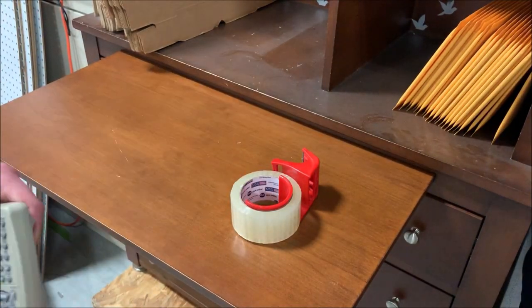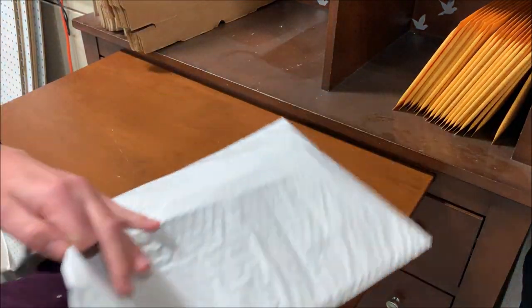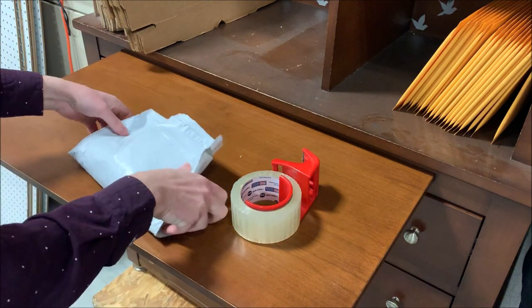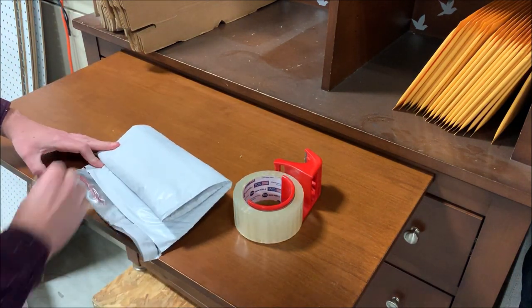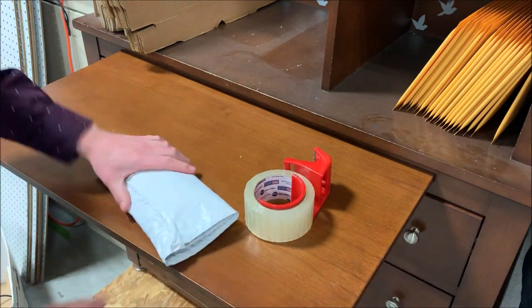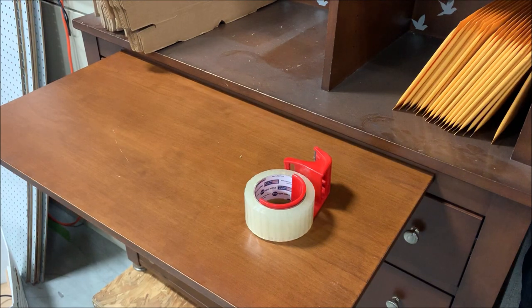Next up is the remote — basically the same story. If you notice, I use these really oversized bubble mailers so I can fold it over a couple of times and give it added protection without having to waste my time bubble wrapping it. It may cost a little bit more but it's more efficient.